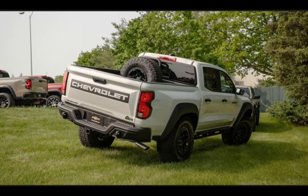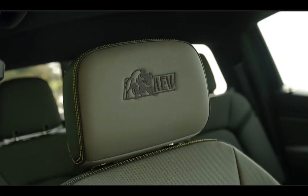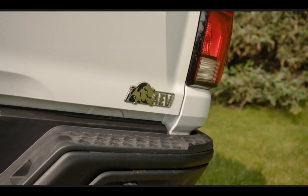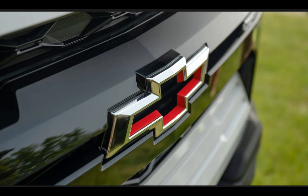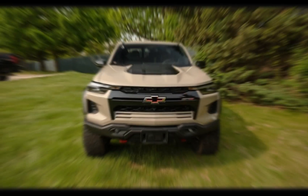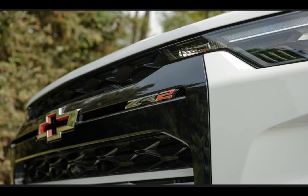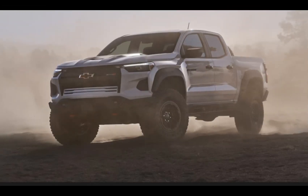The ZR2 Bison Colorado in beast mode: as with the previous generation truck, Chevrolet has developed a ZR2 Bison off-road model that debuts with the 2024 Colorado. It features Multimatic front and rear dampers, 12.2 inches of ground clearance, and boron steel skid plates and rocker protectors. American Expedition Vehicles again contributes to the special trim with fender flares, a rear bumper, and a heavy-duty winch-ready front bumper. The 17-inch beadlock-capable wheels are also AEV's and come with 35-inch mud terrain tires. All 2024 Colorado ZR2 Bison trucks receive the high-output powertrain and locking front and rear differentials. Cosmetic distinctions include a Flowite grille badge, Bison exterior badges, and interior AEV branding. Bison models are also equipped with a racing-inspired spare tire carrier and spray-on bedliner.